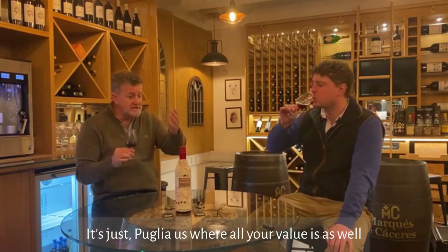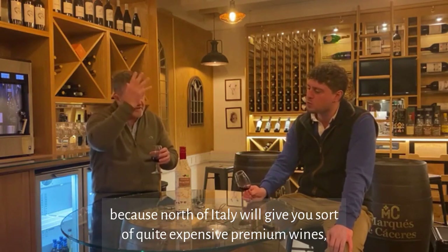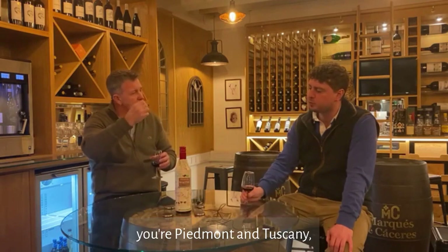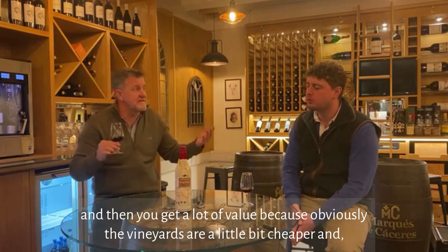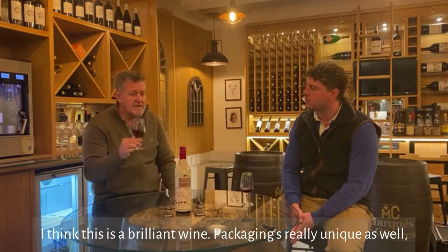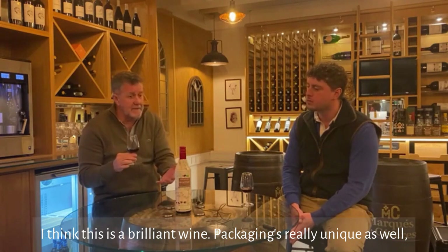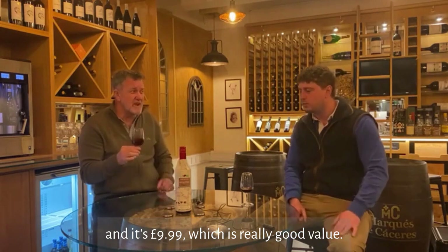Puglia is where all your value is as well, because north of Italy gives you quite expensive premium wines — your Piedmont and Tuscany. Go down to the south and you get a lot of value because the vineyards and winemaking are basically cheaper. I think this is a brilliant wine — the packaging is really unique and it's £9.99, which is really good value.